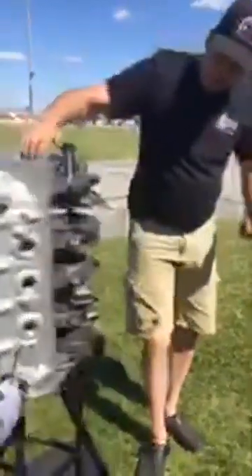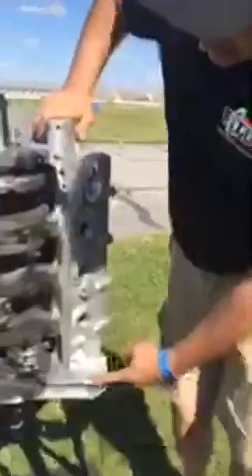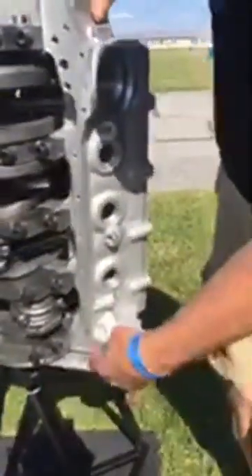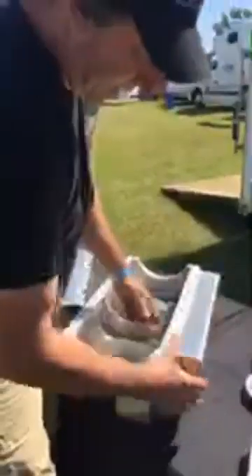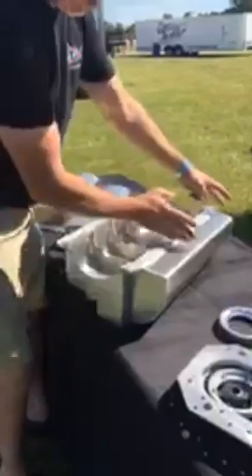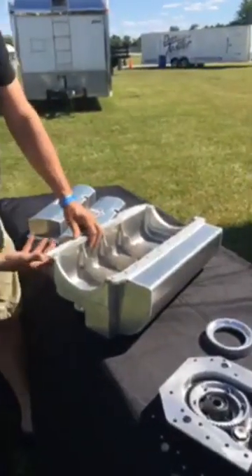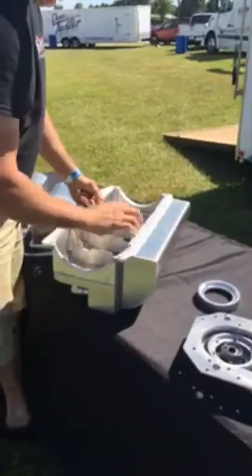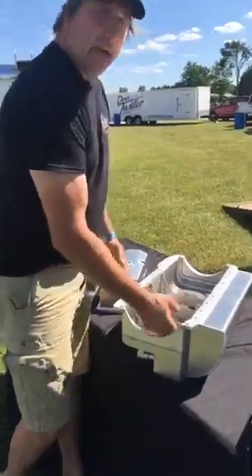A unique feature is the starter location. If you want to put a starter on the driver side of the block, you can — we've left a pad there. As a stick car guy, one reason we do this is that Cleveland oil pans have a kick-out on the passenger side where the starter normally goes, leaving a big pocket. By moving the starter to the driver side, you get a full kick-out on that side and the best use of your windage and power-saving capabilities with a dry sump.